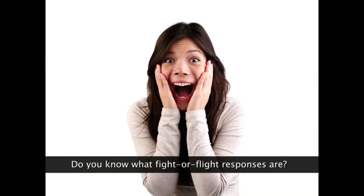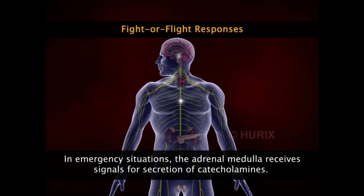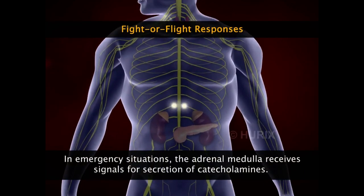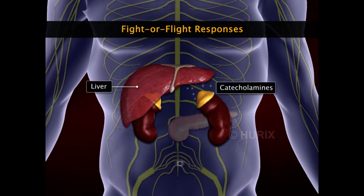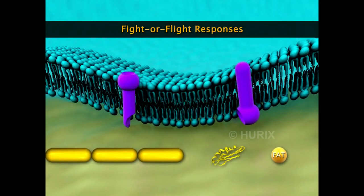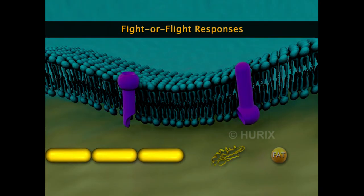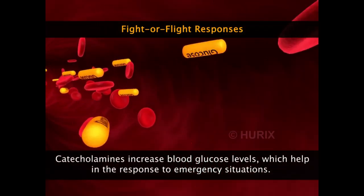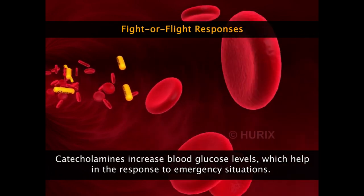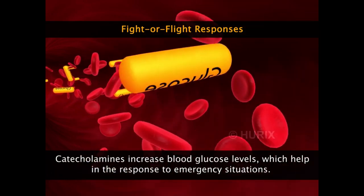Fight-or-flight responses are aggressive responses that a person gives in emergency situations. Whenever the body encounters any emergency, the nervous system sends signals to the adrenal medulla to secrete catecholamines. In the liver, these catecholamines increase the rate of conversion of glycogen, fats, and proteins into glucose, thereby increasing blood glucose concentration to help the person respond to emergencies.